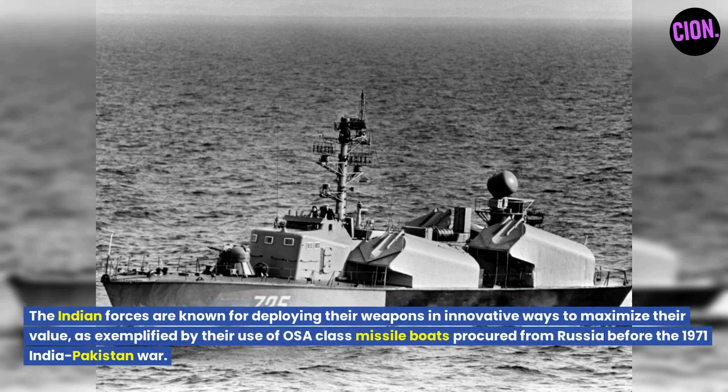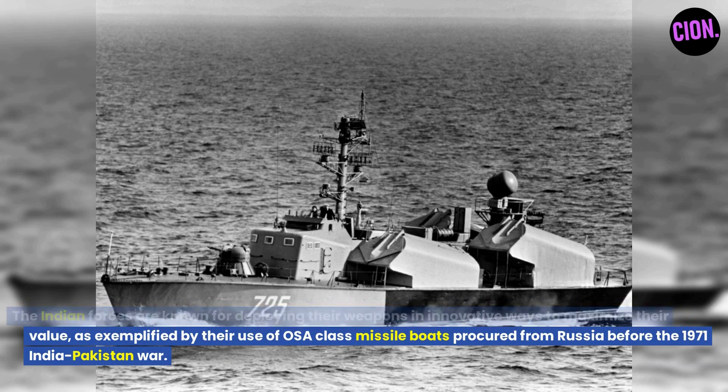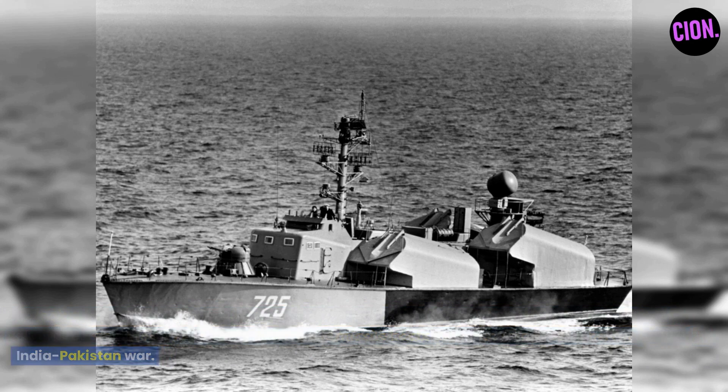The Indian forces are known for deploying their weapons in innovative ways to maximize their value, as exemplified by their use of Osa-class missile boats procured from Russia before the 1971 India-Pakistan war.